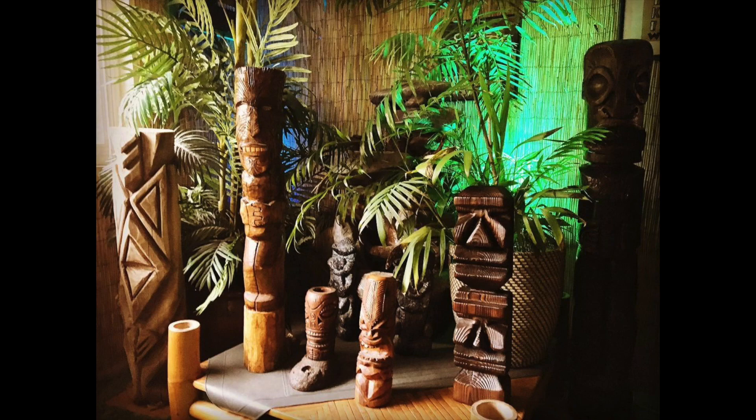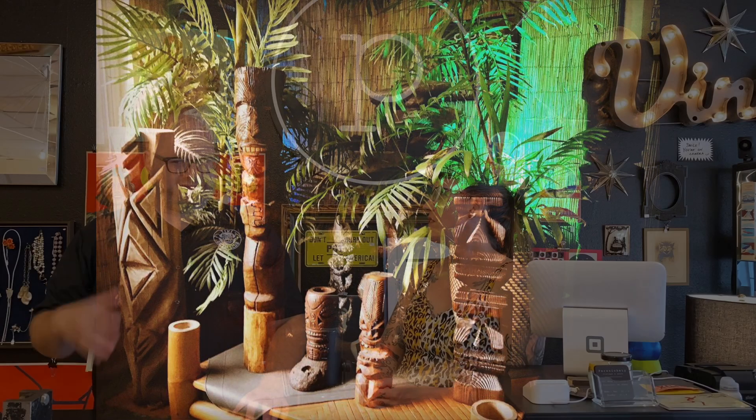I saw it and thought, 'I don't know what it is and I don't know what I'm going to do with it right now, but it's coming home with me.' I brought it back to my place and that's where I have my waterfall, my water feature in my bedroom with tikis and stuff. Sometimes when it comes to looking for things, you have to look outside the box.